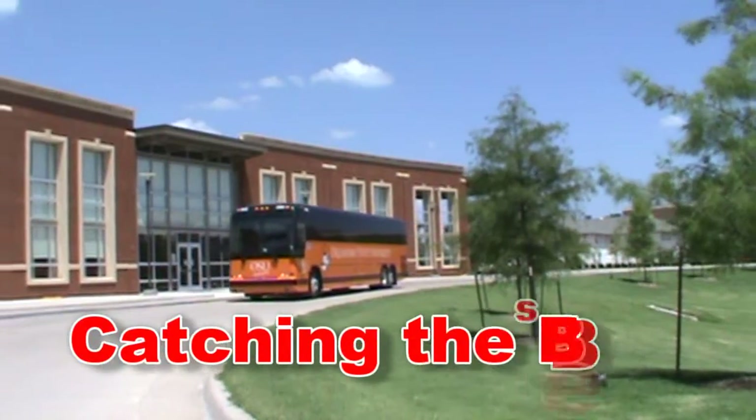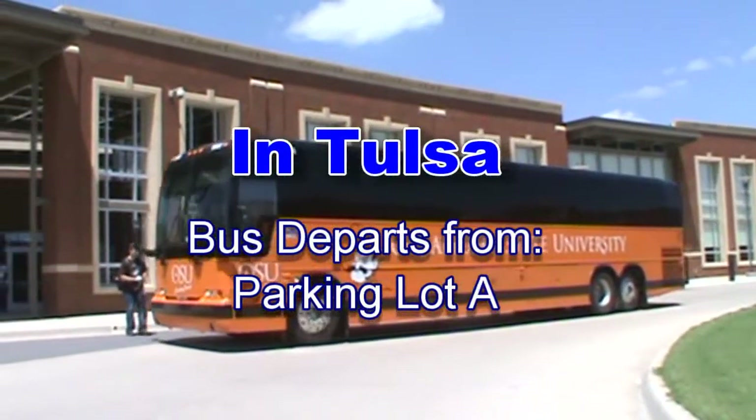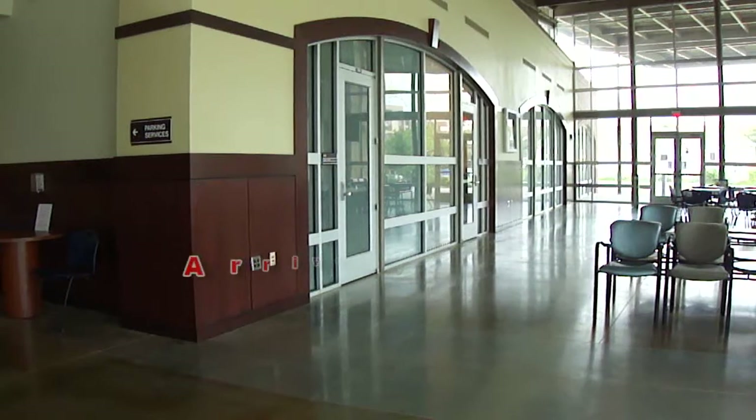Now that you've planned your trip and made your reservation, the next step is catching the bus. In Tulsa, the bus departs from the west side of Parking Lot A. In Stillwater, the bus departs from the Multimodal Transportation Company.